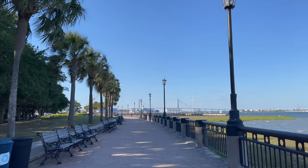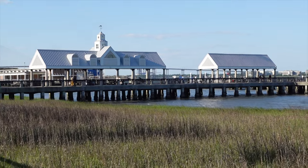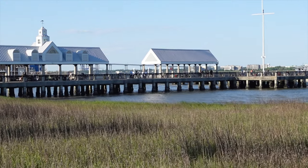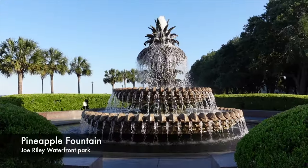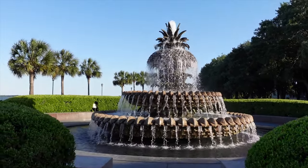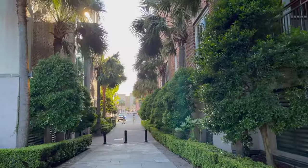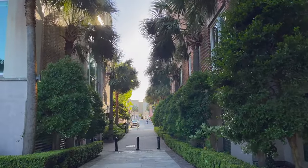Waterfront Park is a nice area to relax after a day of exploring the city. The most famous attraction here is the pineapple-shaped fountain, which is a symbol of hospitality. We parked at 25 Prelieus Street — if you are looking to spend a whole day in the downtown historic area, this is a very reasonable parking spot.